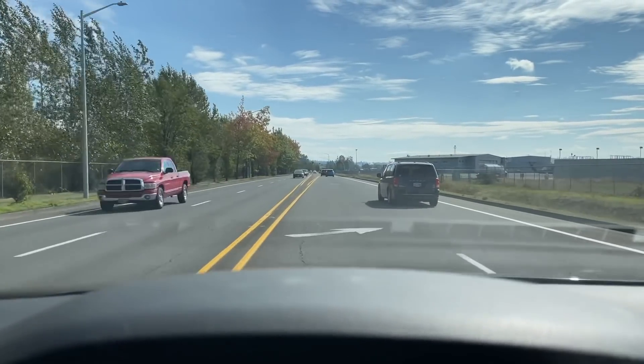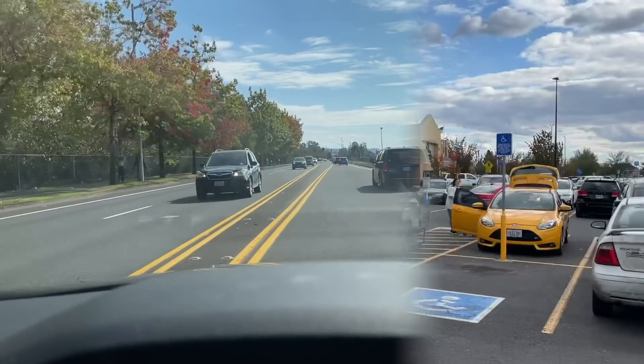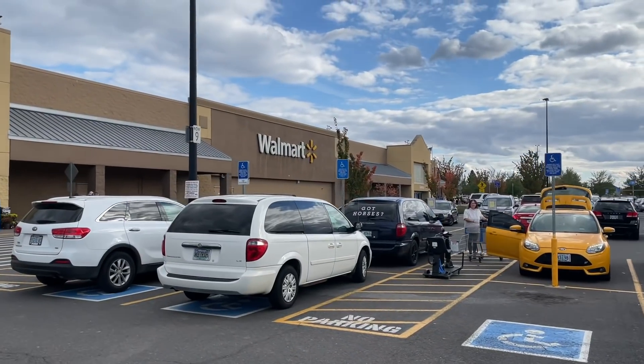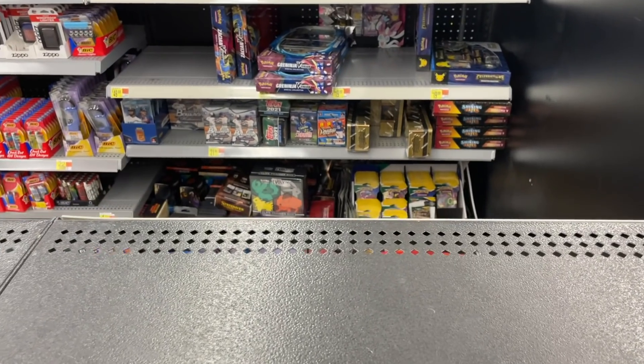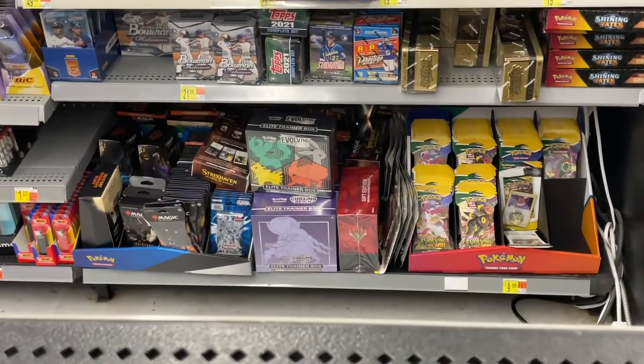Next couple of locations - the last on the list. One Walmart in Woodburn, Oregon. They had just gotten a bunch of stuff as well, however it was basically the same that I'd seen at other stores, including no Don Ross Optic basketball. So grabbed another box of Pokemon Celebrations to rip there, but that was about it.